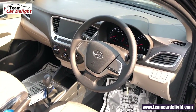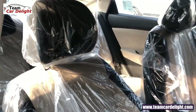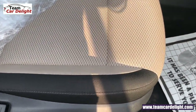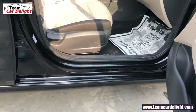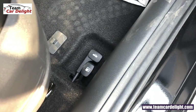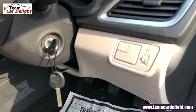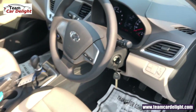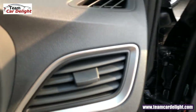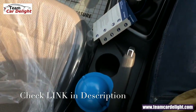बहुत ही premium front dashboard का look है। Fabric की upholstery मिलती है। Front two seats adjustable headrest के साथ super comfortable हैं, two tone interior theme के साथ। Driver side seat में height adjust नहीं कर सकते। Fuel lid, boot lid lever और clutch footrest मिलता है। Bonnet यहाँ से open कर सकते हैं, fuse box और headlight height leveler भी दिए गए हैं। Overall blue color की cabin illumination यानि blue color की backlight मिलती है।